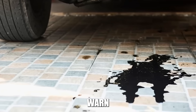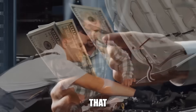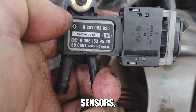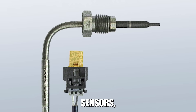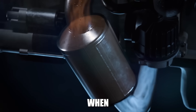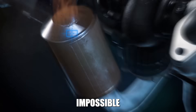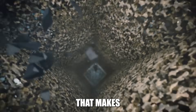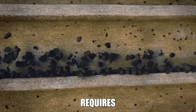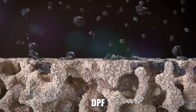Fix oil leaks, worn valve guides, or any other source of oil consumption immediately. Sensor failures that prevent or interrupt regeneration cycles are equally damaging. DPF pressure sensors, exhaust temperature sensors, and mass airflow sensors all play critical roles in regeneration control. When these fail, regeneration becomes incomplete or impossible. The key principle: anything that makes your engine run inefficiently creates more soot, which requires more frequent regeneration, which creates more ash buildup and shortens DPF life.